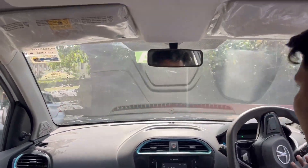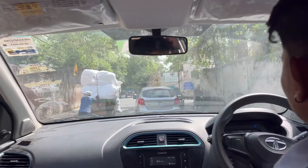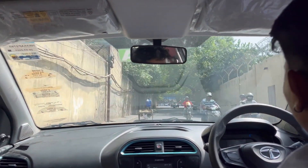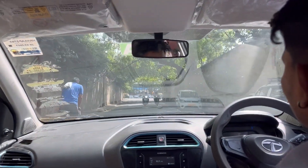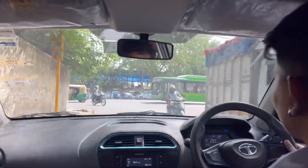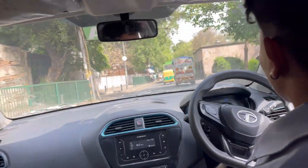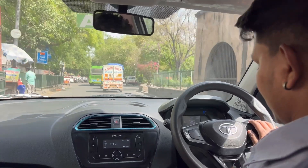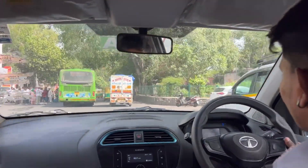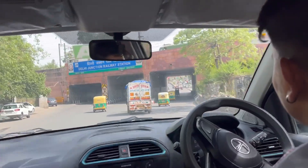So this is Red Fort. I didn't really tour it the first time I came, but I'm going to make some time to walk around. I was tired the first time and didn't really have the energy. Let's see how this goes. Delhi Junction railroad station.